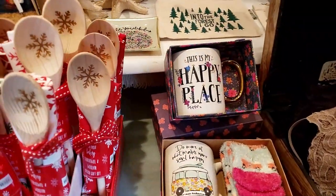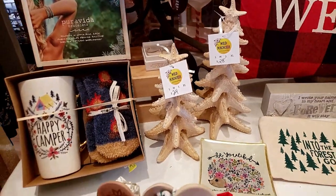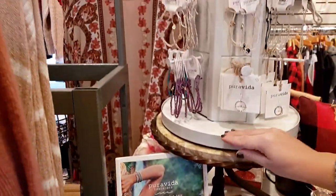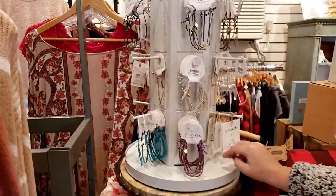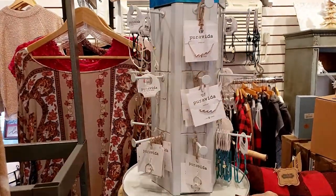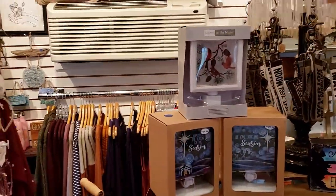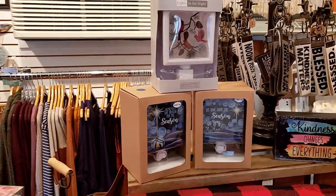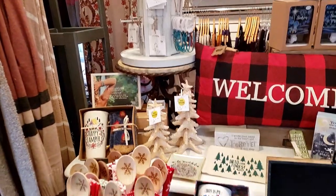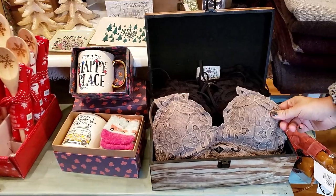And did you see these trees? They're Christmas trees but they're soft — that's really neat. And she also has all the Pura Vida, which I know a lot of people personally love Pura Vida, so you can get that here too. And look at these nightlights — I never really cared about nightlights until I had a kid who needs a nightlight everywhere. Little bralettes too, which we know we all need.